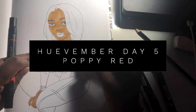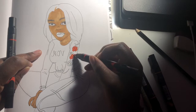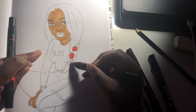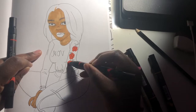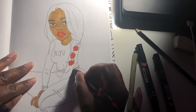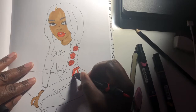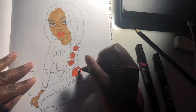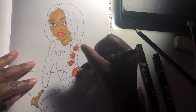We are on day five of Hubtember and we are using poppy red. Poppy red is like a highlighter color to me and I like the color. I never had this color before so I don't really have a background story or any type of advice today.